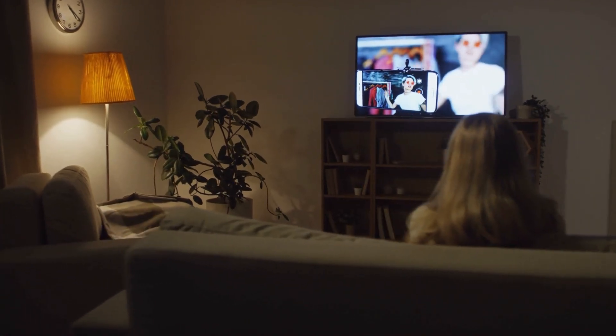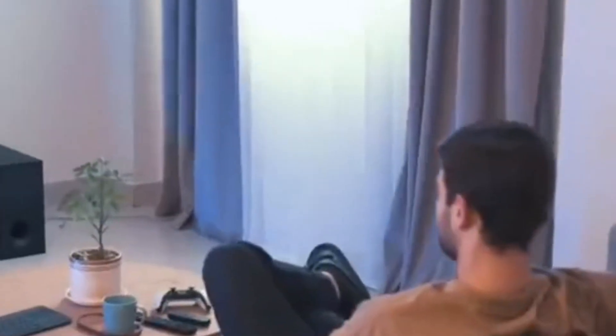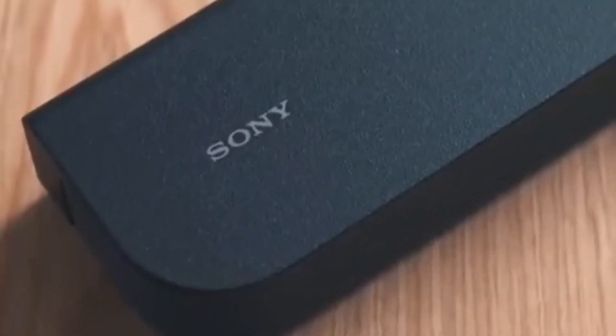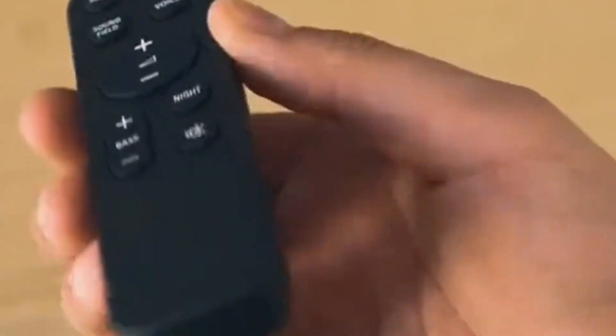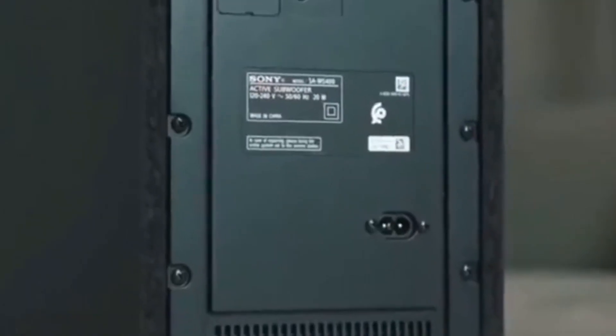If you're like me, you love a great movie night at home, but nothing ruins that cinematic experience faster than poor audio. You know what I'm talking about? Those moments when the dialogue is muffled or the action scenes lack that punch. Well, worry no more because today I'm sharing with you the five best soundbars for 2024. We've tested everything from elite Dolby Atmos soundbars to budget-friendly TV upgrades, so if you're looking for something top of the line or just a simple boost, we've got you covered.